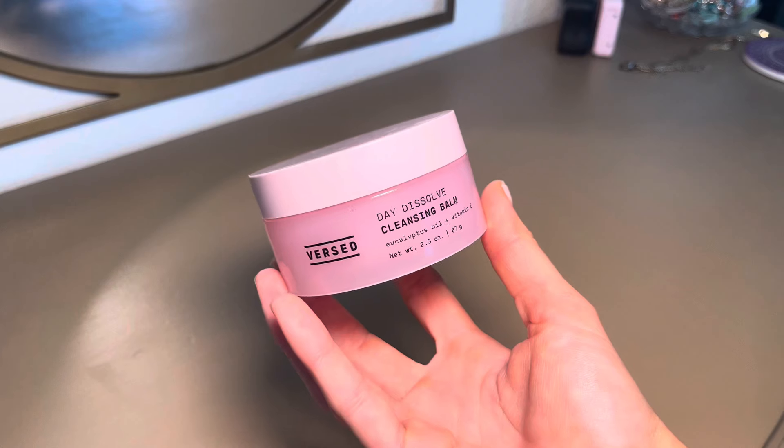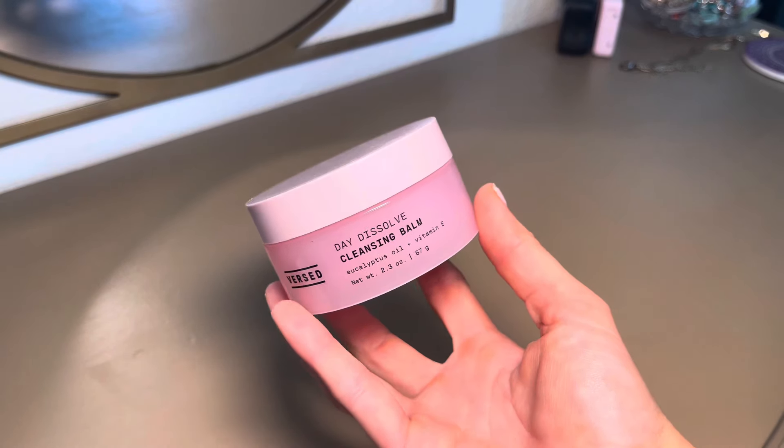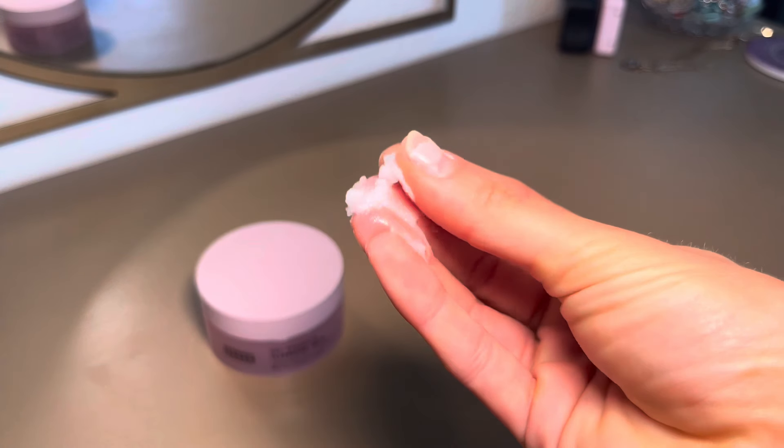We're going to try it — I don't think this is going to be my everyday cleanser, but I still wanted to try it. I do actually have a cleansing balm I normally use when I have makeup on, but I forgot to pack it — it's the Versed Day Dissolve Cleansing Balm, which I've absolutely loved; it takes off your makeup so easily, and then I follow up with a CeraVe face wash. But let's put this Rhode face wash to the test and see how it holds up taking off all my makeup and fully cleansing my face.